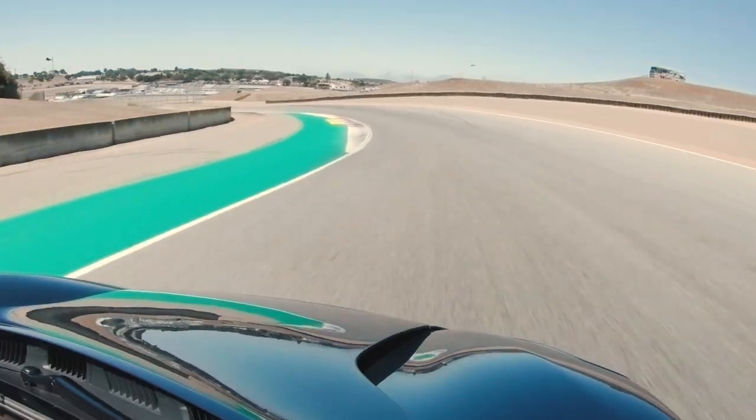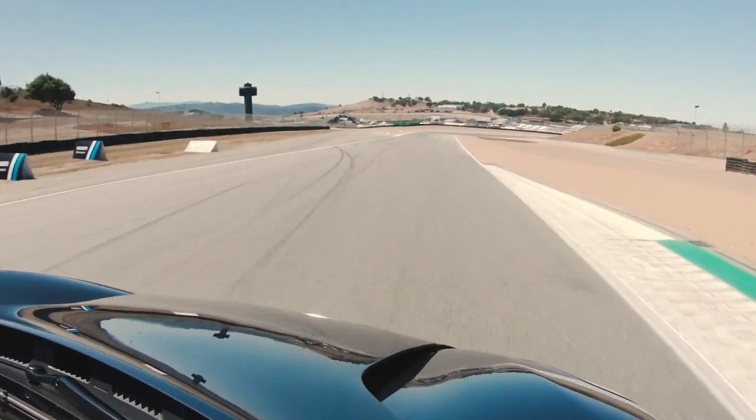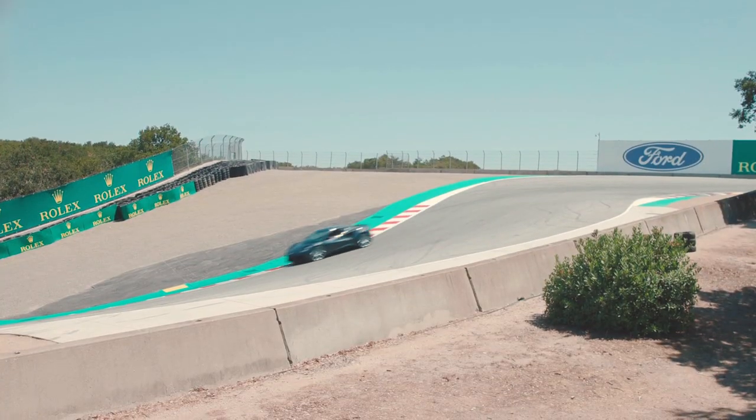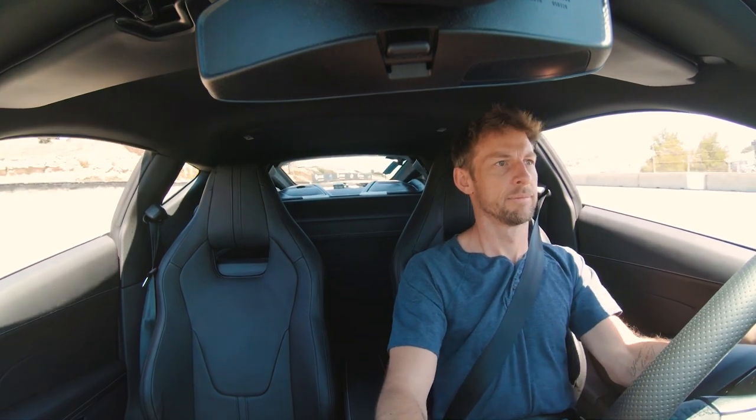To prove its mettle, Lotus brought out Formula One world champion Jenson Button and put the Emira through its paces on this legendary racetrack, including some fantastic turns down the corkscrew. And as you can see by his smile, he is having a great time.